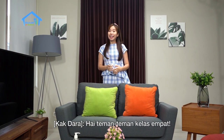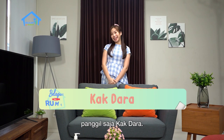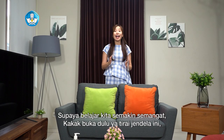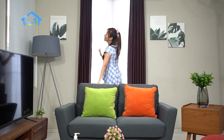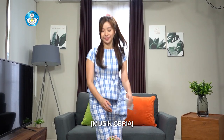Hi, grade 4 friends. Earlier you got acquainted with Sita. Now let me introduce myself — I'm Sita's older sister. Just call me Kak Dara. We both will accompany you learning from home. To make our study more energetic, let me open the curtains on this window so sunlight can enter the room.